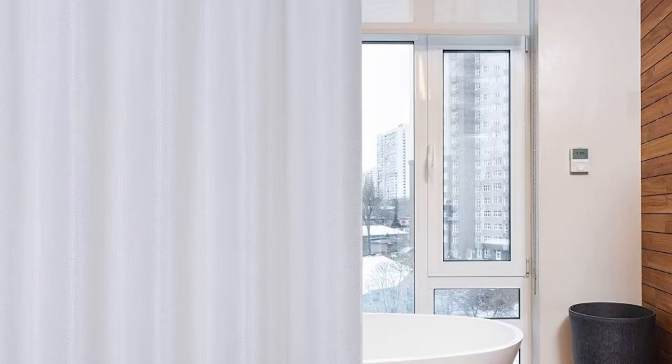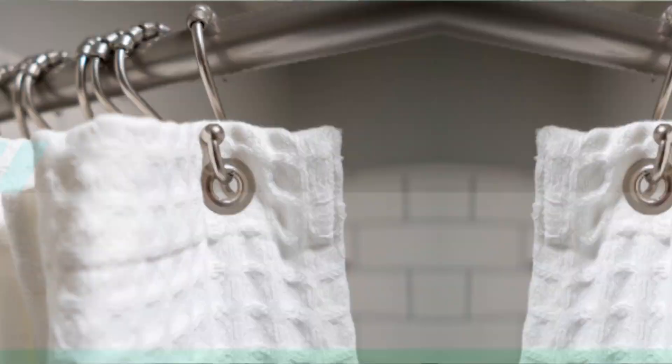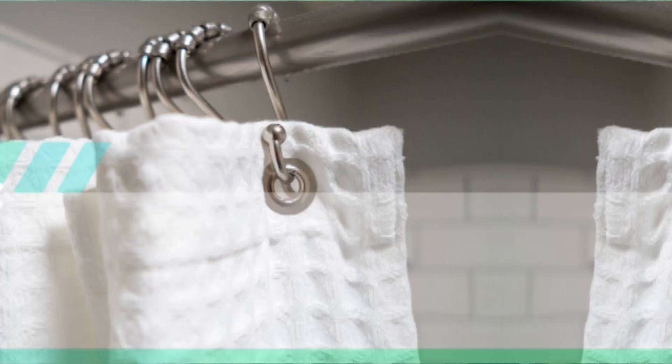Hello guys! In today's video, we will be reviewing the 5 best shower curtains. I have thoroughly researched and reviewed all the products. I'll be providing my honest review about how I found these products, no matter what kind of buyer you are. I have something for every group of people, so don't worry about your budget, performance, or usage.